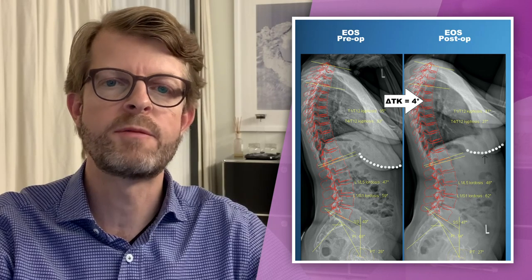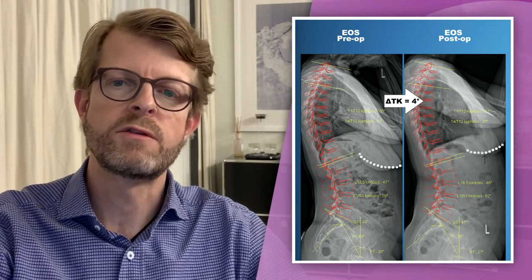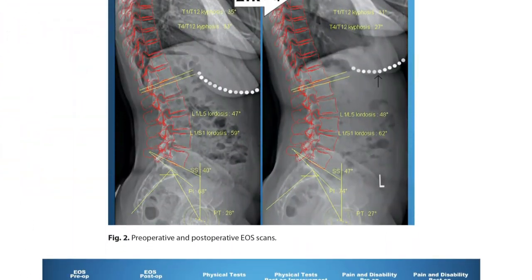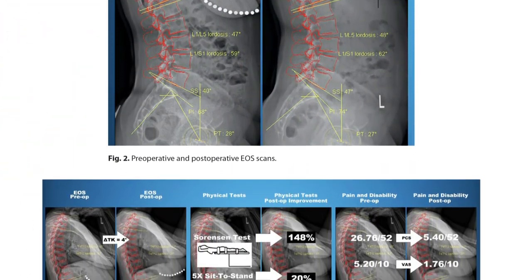A new paper published in Plastic and Reconstructive Surgery, titled "Breast Hypertrophy: A Real Pain in the Back," answers some interesting questions about the functional issues of breast hypertrophy.